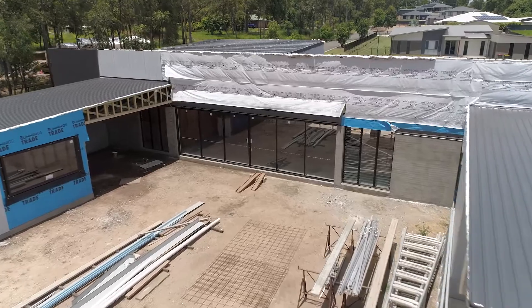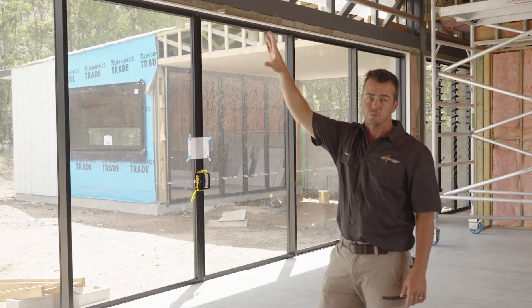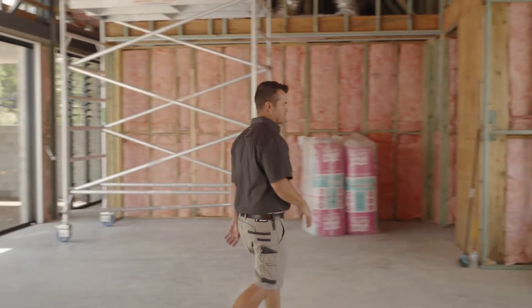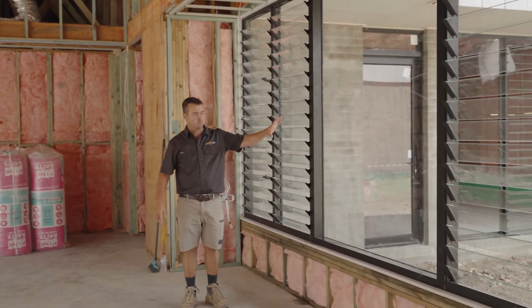These ones slide out from the centre out to the sides. Either side of that you've got louvre windows for airflow, as well as electric motorised louvres up top, and over here we've actually got louvres on the other side of the room.